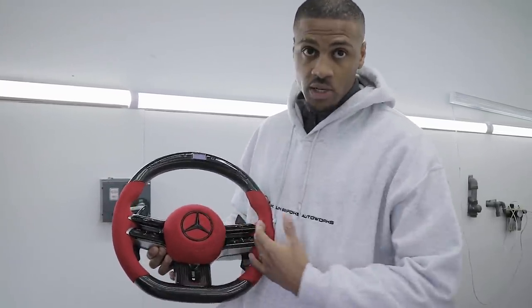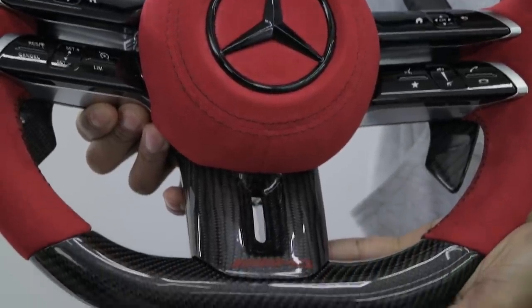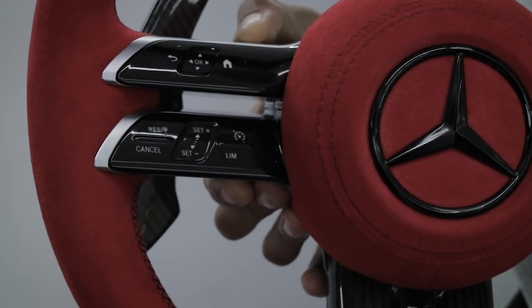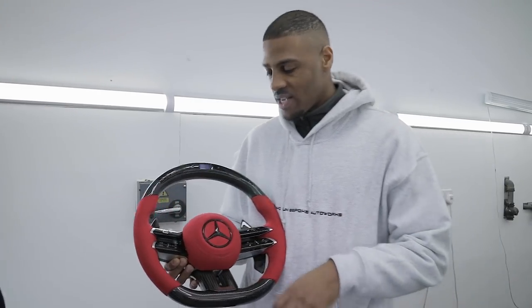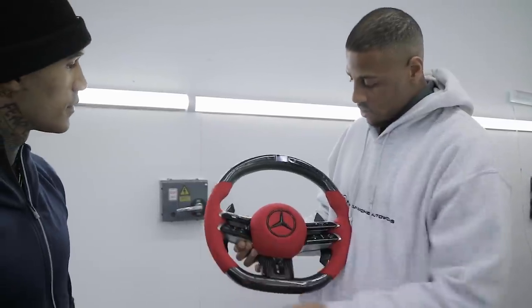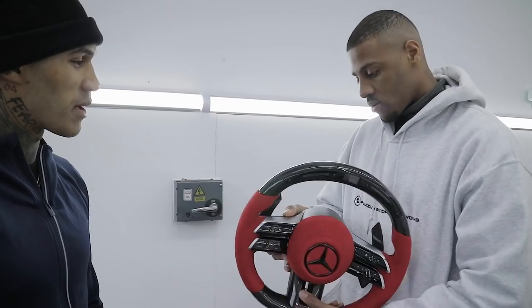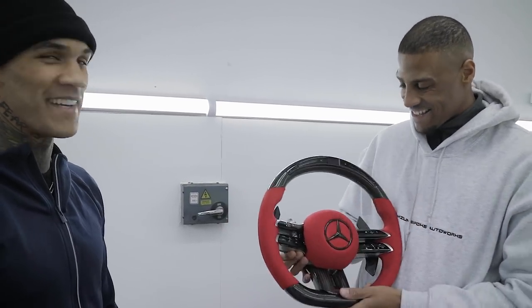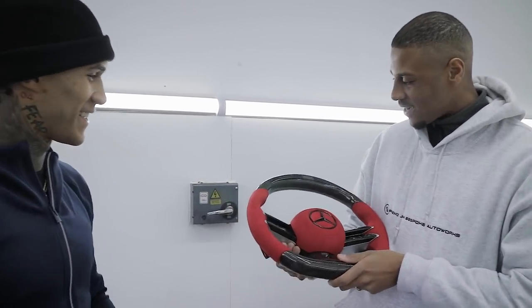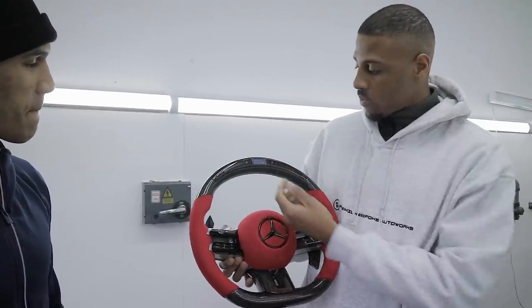These are the touchscreen buttons — you can scroll up and down the volume and also press them physically. You've got all the 2021 features, and carbon fiber paddle shifters to match the carbon under-fold — not that I'm going to be using them, I'll keep it in auto.